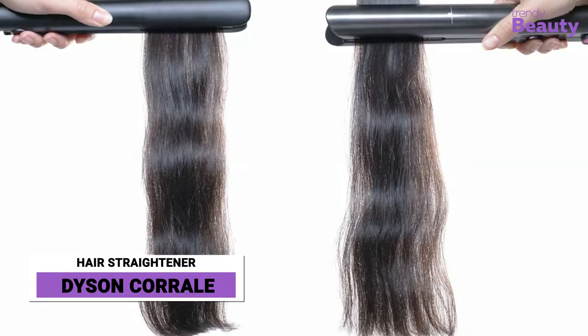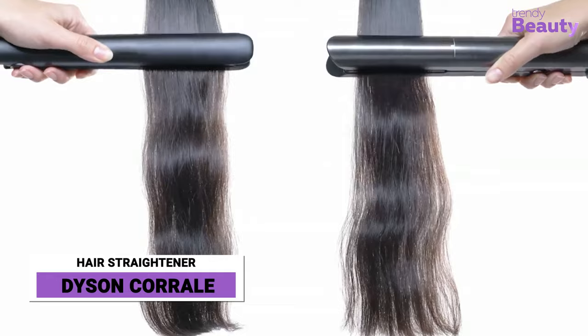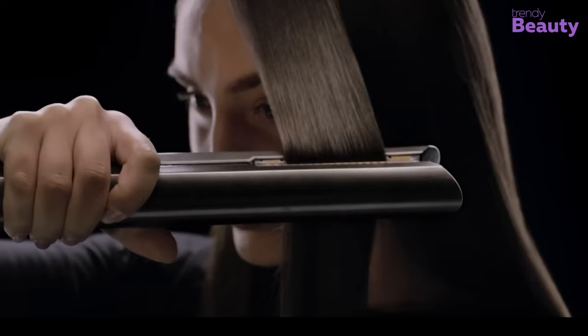Change your hair styling game with this new generation Dyson Coral Hair Straightener. In just one swipe, this straightener will do the magic on your hair. You don't need to worry about slipping hair, as this gives a tight grip on your hair to provide equal pressure in every strand.